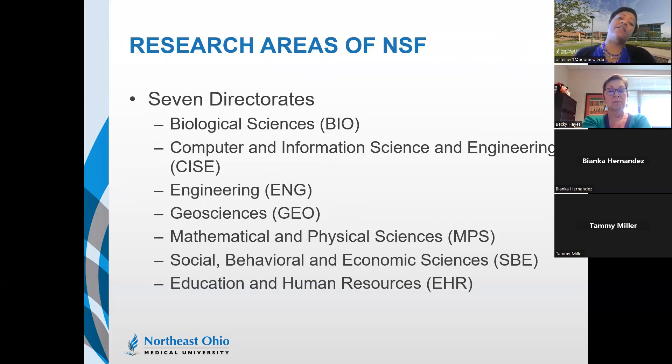NSF research areas can be organized into seven broader directorates: Biological Sciences; Computer and Information Science and Engineering, known as CISE; Engineering; Geosciences; Mathematical and Physical Sciences; Social, Behavioral and Economic Sciences; and Education and Human Resources.